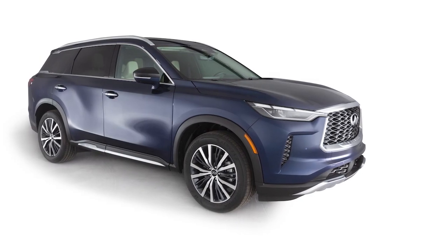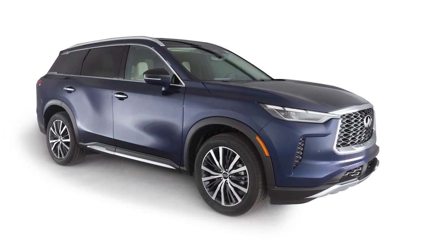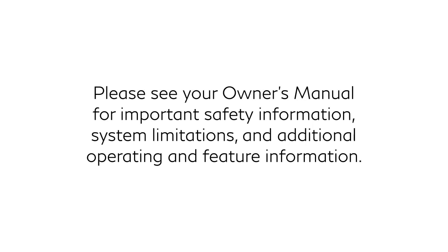If the problem persists after clearing any obstructions, it is recommended you visit an Infiniti Retailer for service. Please see your Owner's Manual for important safety information, system limitations, and additional operating and feature information.